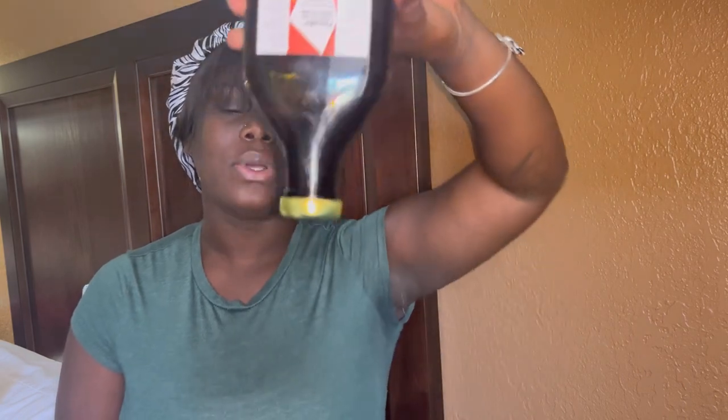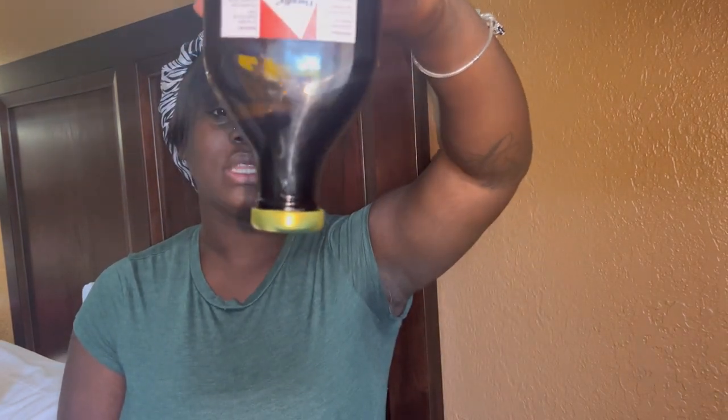My hemoglobin levels came back at a 13. I don't think it was because of the Floridex — I was already taking care of my body and eating right. As you can see, the bottle is almost gone because I've been taking it every day since. It tastes sweet, like juice. It's a liquid iron vitamin formula with B12, B2, B6, and it reduces tiredness and fatigue.